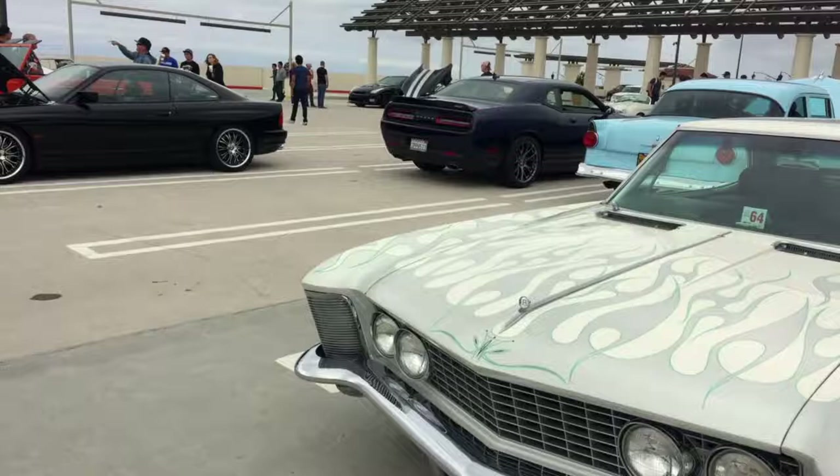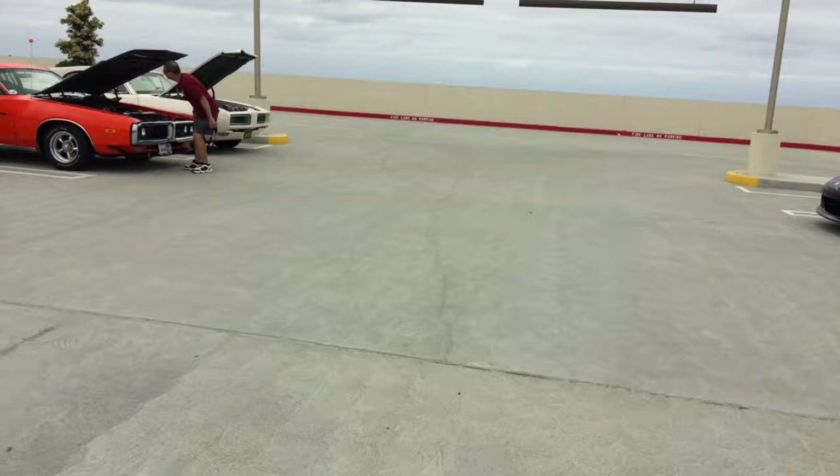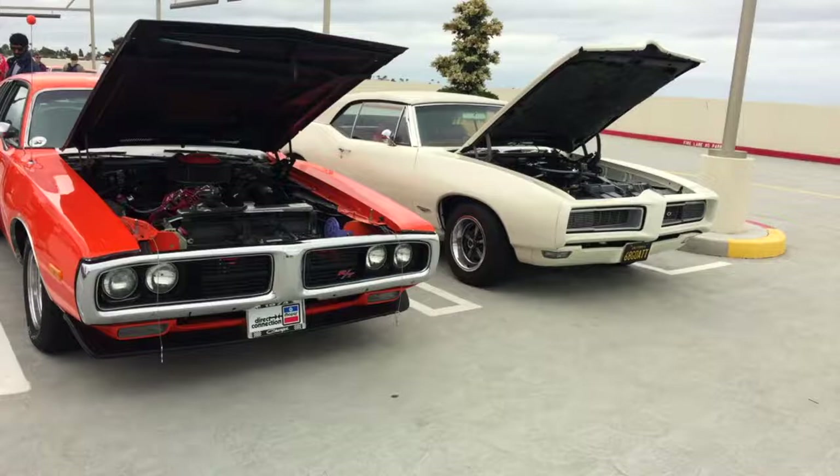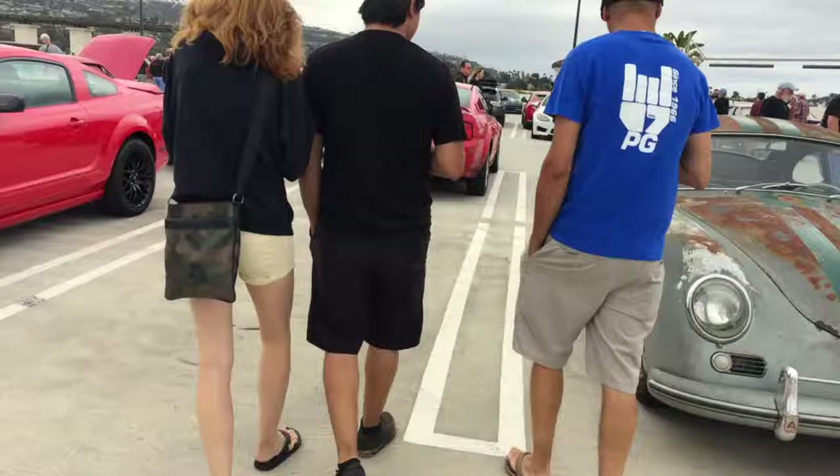Riviera. BMW. And then there's John's Tesla. S2000. Up here we've got a '68 GTO by the look — it's a great little convertible. Next to it, a little bit of Dodge muscle. A survivor car. And a 356 — how cute's that. Mustang. A Belvedere. A Mercedes.